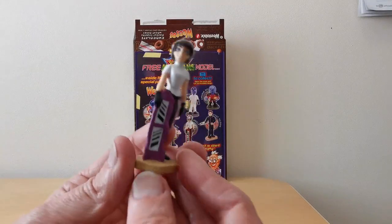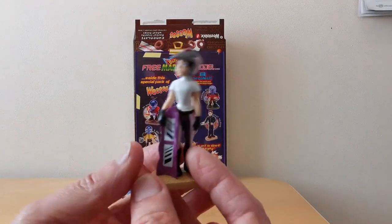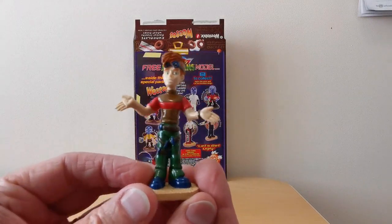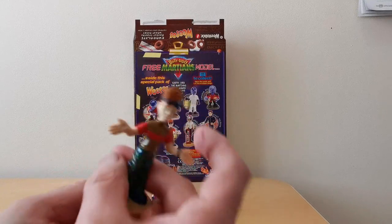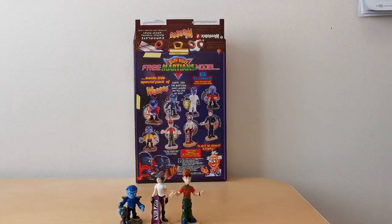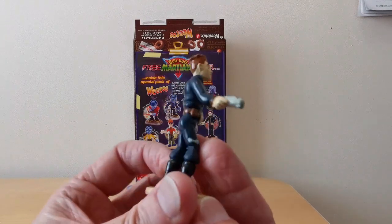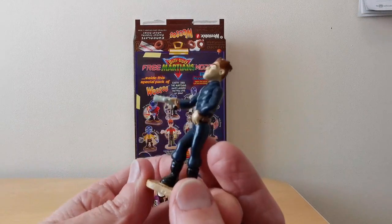Here's Angela. Here's Mike. Here's State Muldoon — he was the one that was always chasing the Martians.